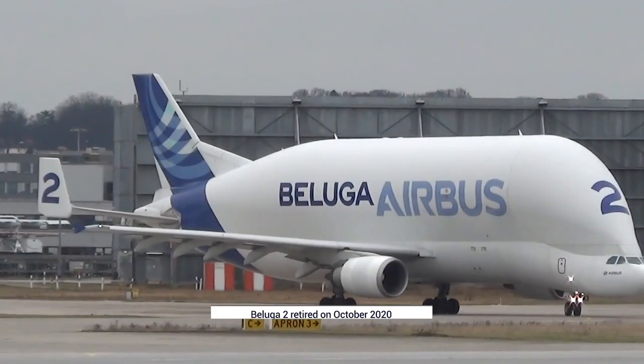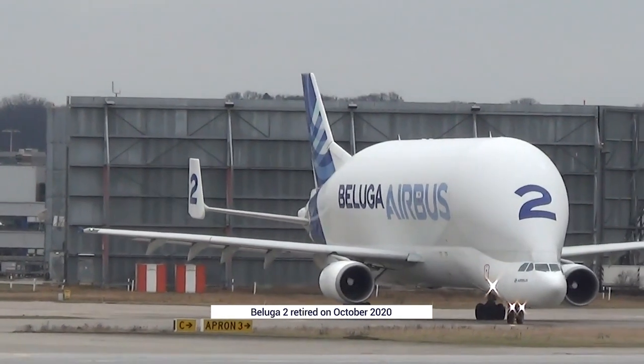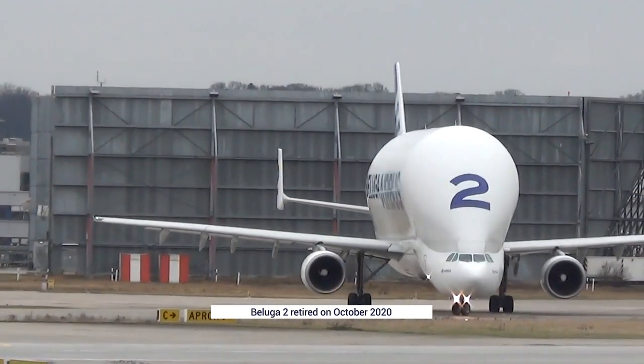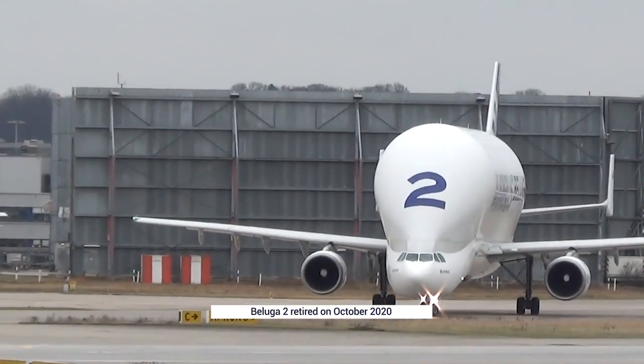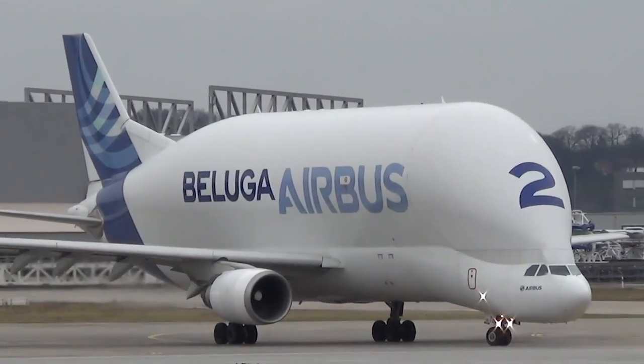The first to take retirement was Beluga No. 2, registered as Foxtrot Golf Sierra Tango Bravo, which last flew on October 6th, 2020. The aircraft flew from Airbus's Toulouse home to Bordeaux for storage.